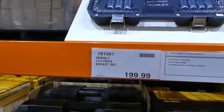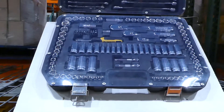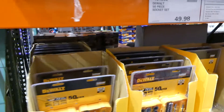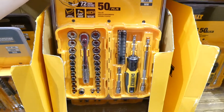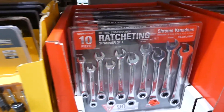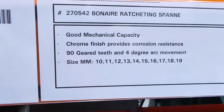There's a DeWalt 173-piece socket set for $200, coming in a case. Beside that is a 50-piece socket set for $50, also in a case. They also have the Bonaire ratchet spanner set — 10 pieces for $60 — in all different sizes.